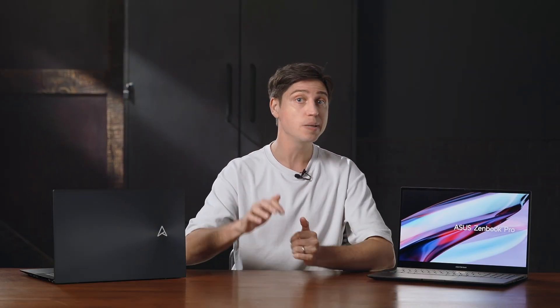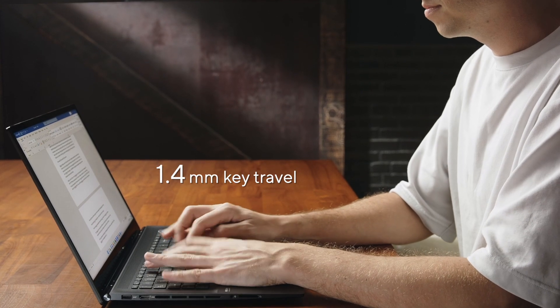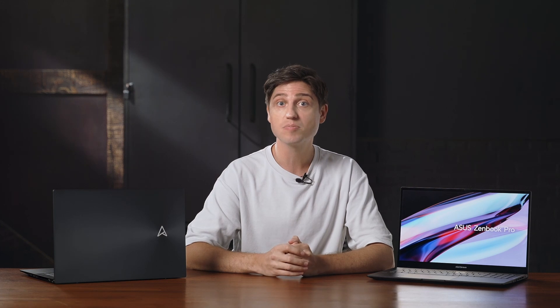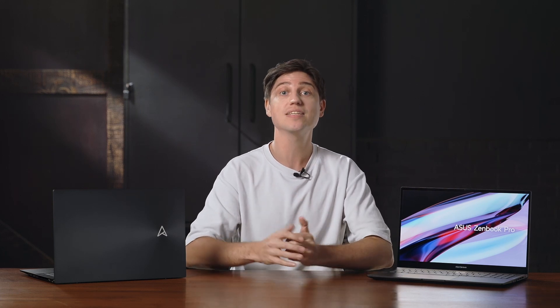Good tactile feedback is important to let you know that your key press has been registered. Thanks to 1.4mm key travel and a precise tactile bump, you can type with just the right amount of force — preventing mistypes from hitting keys too softly or painful, numb fingertips from hitting them too hard.